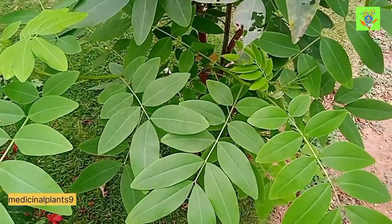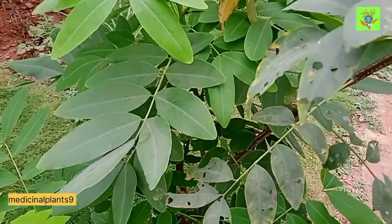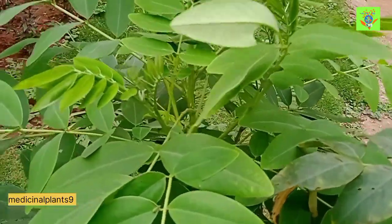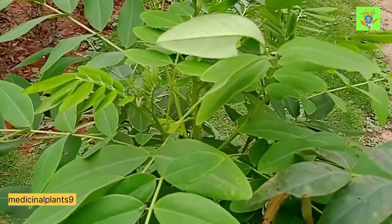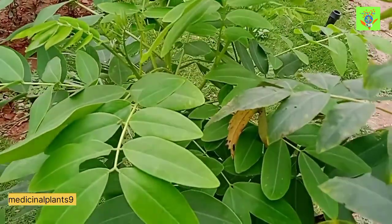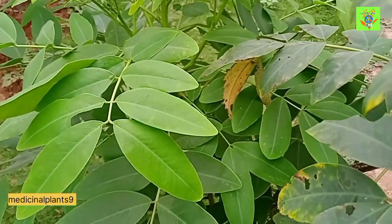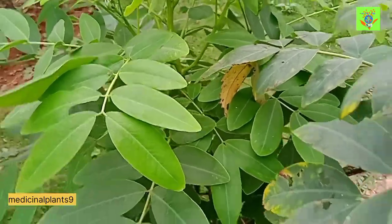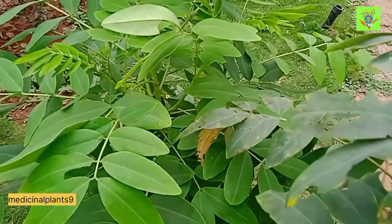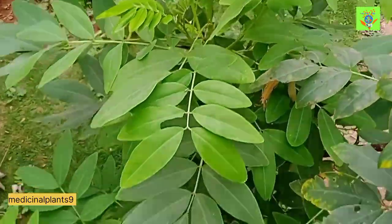Ayurveda advises certain precautions before using this plant. Senna leaves and fruits in dried form can stimulate labor, so caution is needed. It is a very important medicinal plant. More scientific research is needed, but WHO and FDA have already approved the products.